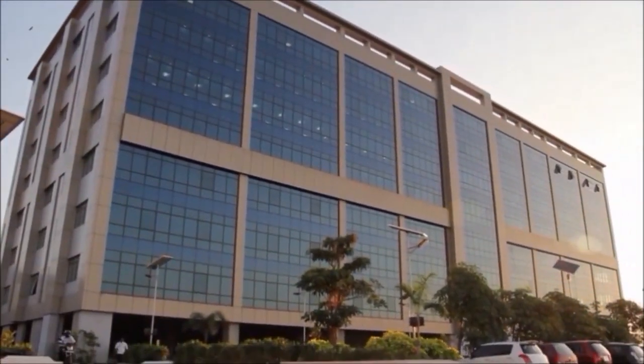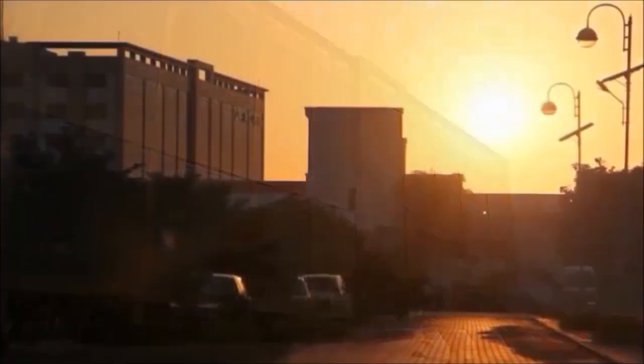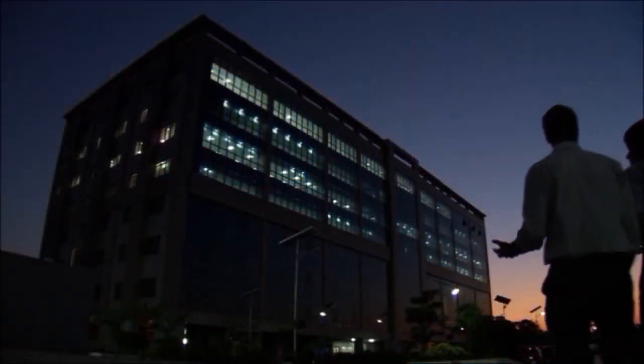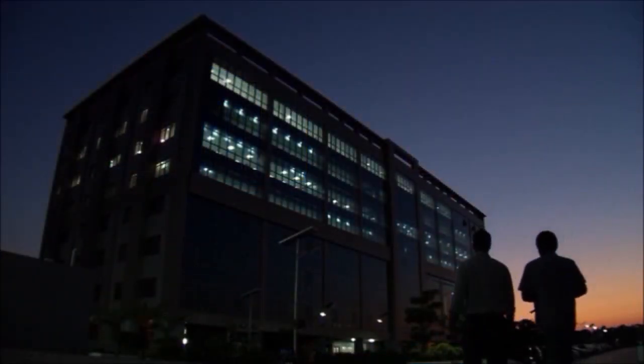At the world's only financial technology design center, financial institutions can now experience the power of collaborative design for serious business outcomes.